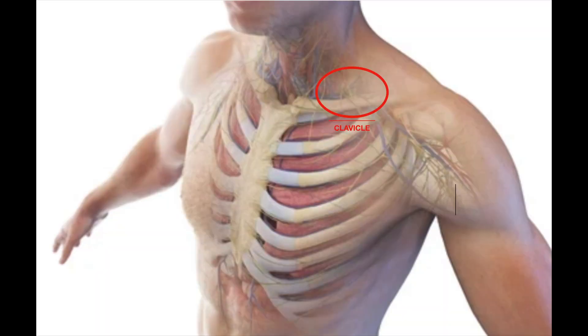The thoracic outlet is the area between the collarbone, first rib, sternum, and shoulder. The nerves, arteries, and veins that innervate the arm run through this space after leaving the neck. Thoracic outlet syndrome is the compression of these nerves, arteries, or veins. By far the most common type involves nerve compression, and that's what we treat at the clinic.